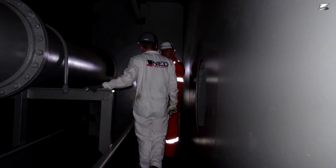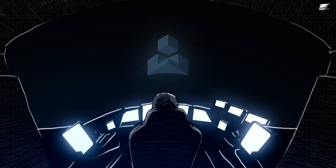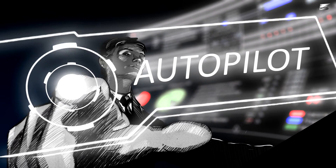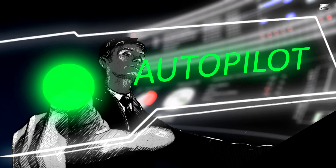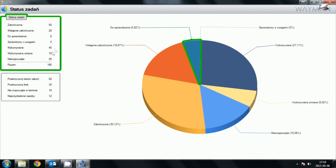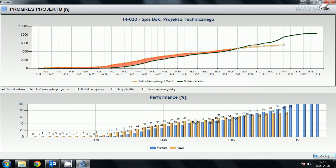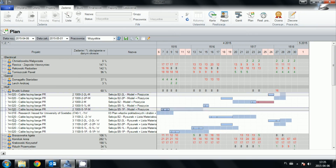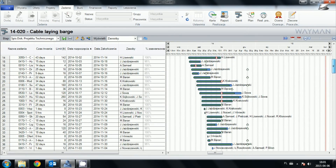For management of documentation, it was very easy for us because we are using dedicated software for project management called Wayman. All design tasks were introduced into Wayman by our project manager. During all design processes, the project manager had full preview into tasks and could watch if any drawings or part of documentation would be released on time.